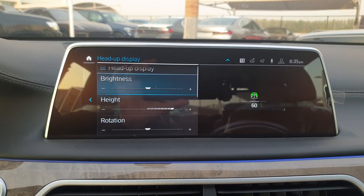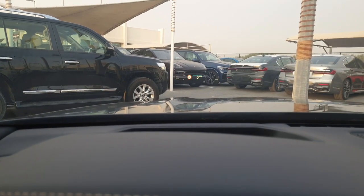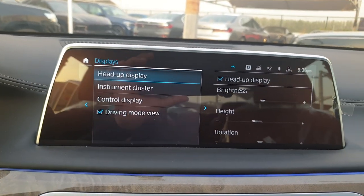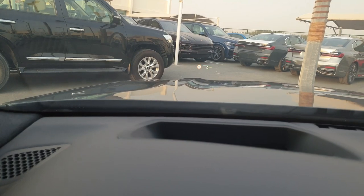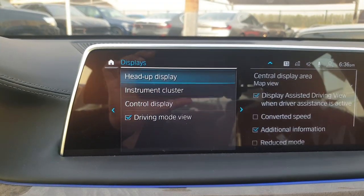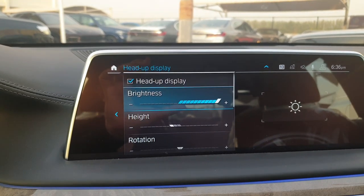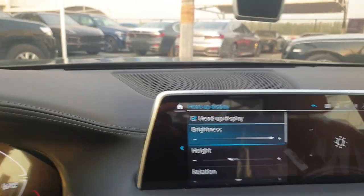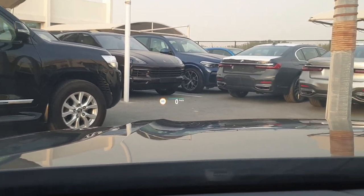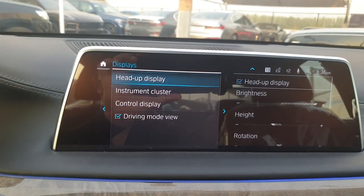In the head-up display settings you can go to brightness and height. When I change the height it adjusts on the windscreen. The head-up display shows you the speed limit of the road — currently 40 kilometers per hour. When I exceed the speed limit it turns red, warning you that you are over the road limit. This speed limit warning is something unique to BMW.